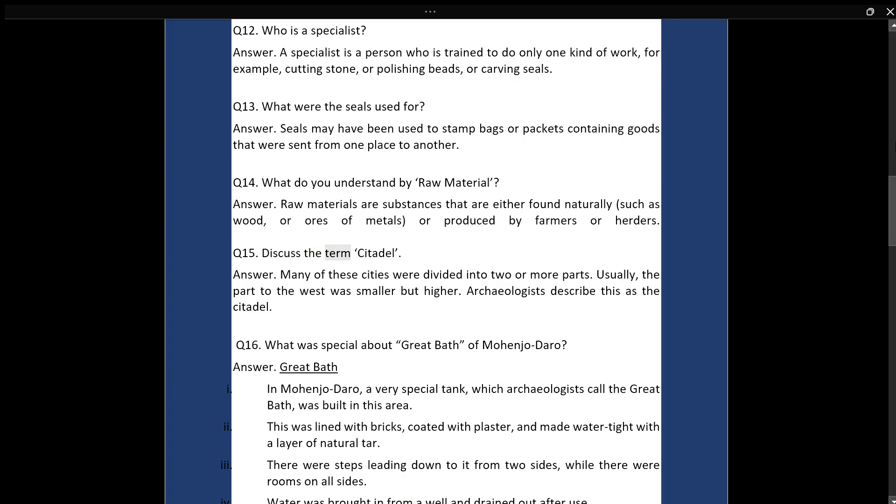Q15: Discuss the term citadel. Answer: Many of these cities were divided into two or more parts. Usually, the part to the west was smaller but higher. Archaeologists describe this as the citadel.